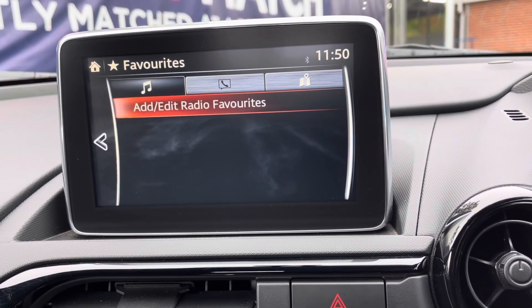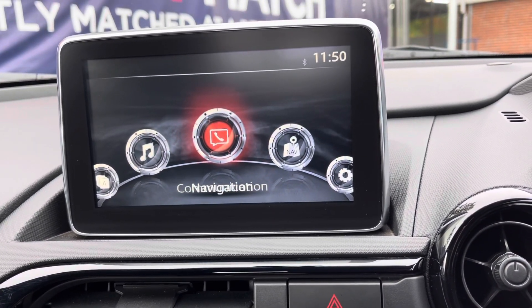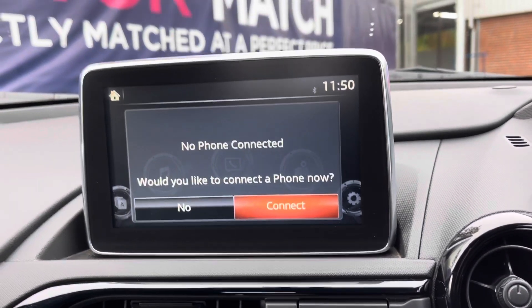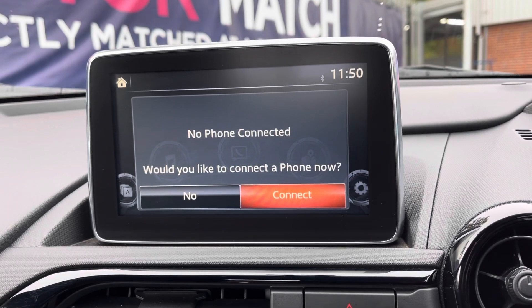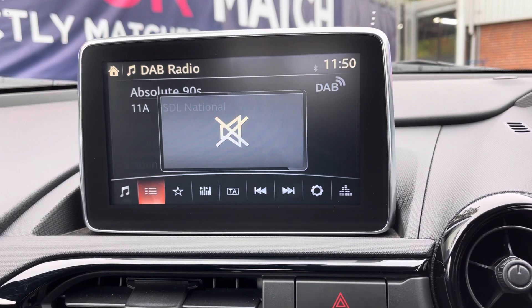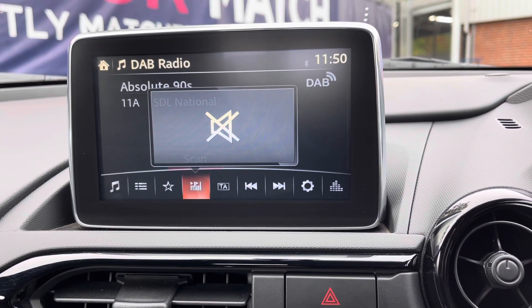Going back, you of course have your audio options. It comes with integrated Bluetooth, so you can connect your smartphone device in seconds. You also have various radio stations which you can flick across just along the bottom of the screen.